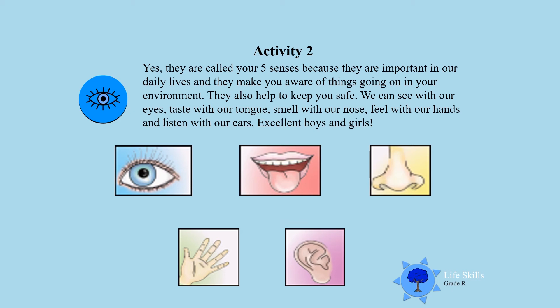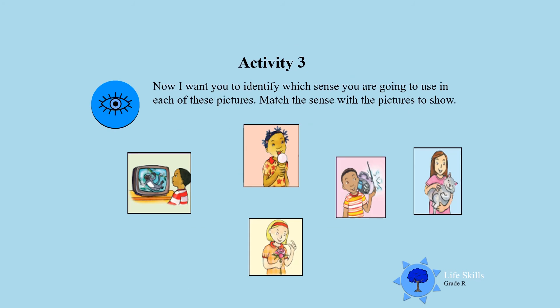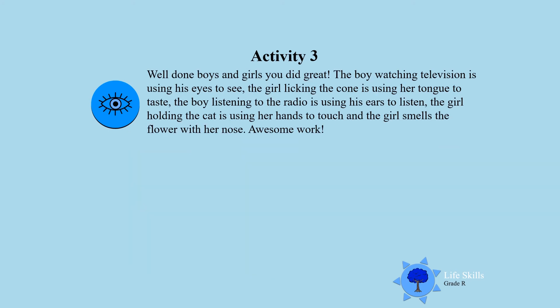Activity three: now I want you to identify which of those senses you are going to use in each of these pictures. I want you to match the sense with the picture. Look carefully, boys and girls. Well done, boys and girls!